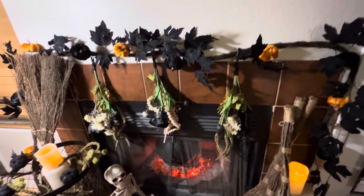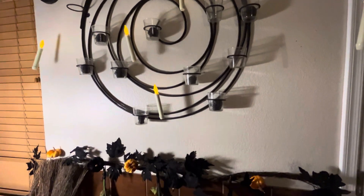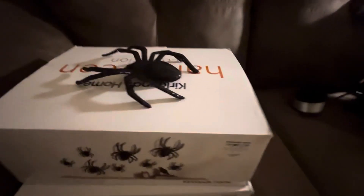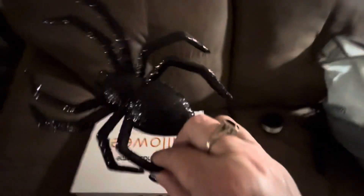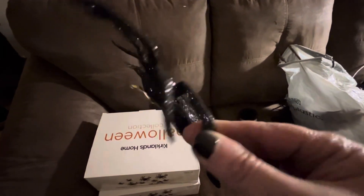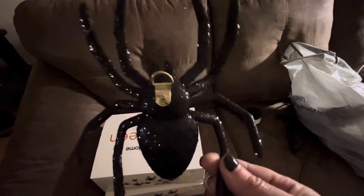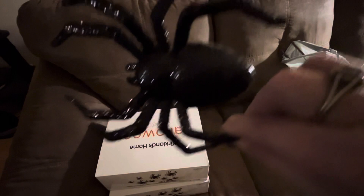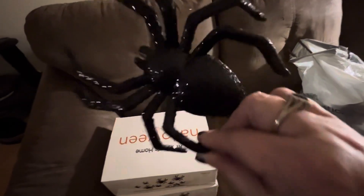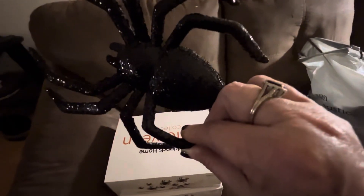I'm going to put my spiders up on the wall really quick and then give you a full view of what this looks like. These are the Kirkland spiders — they're like the bats I showed. I put the bats from Kirkland's — they have little hooks on the back — above my entryway and above my entertainment center. So when I saw they came out with spiders this year I thought how clever, so I had to get the spiders.